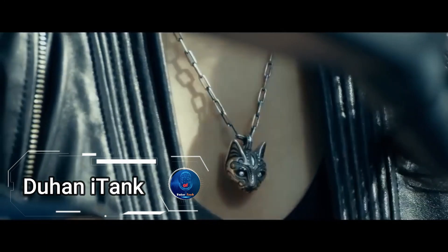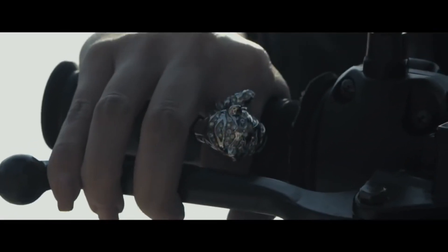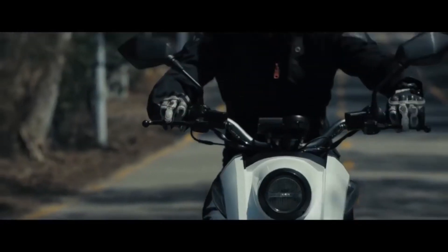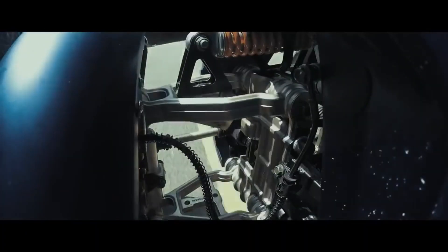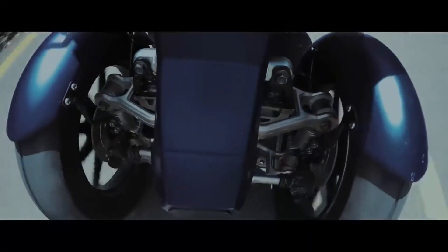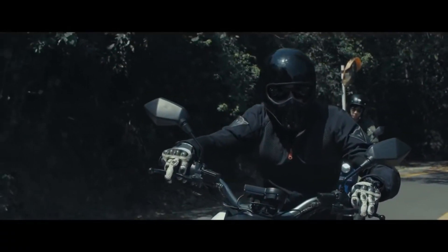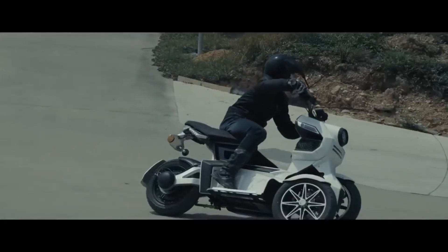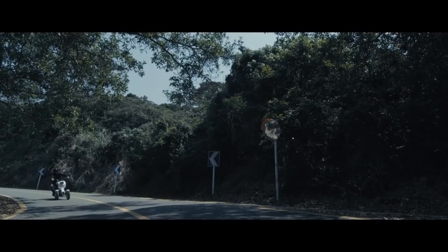Discover the Duhan i-Tank, a revolutionary three-wheeled electric scooter redefining urban commuting with its innovative design and eco-friendly performance. Perfect for riders of all skill levels, the i-Tank's unique tricycle configuration enhances stability and safety, setting it apart from traditional two-wheeled scooters. Powered by an electric motor, it offers a quiet and comfortable ride with zero pollution, meeting the growing demand for sustainable transportation in cities. With prices ranging from $800 to $900, potential buyers can expect a versatile range of models, locations, and customization options.